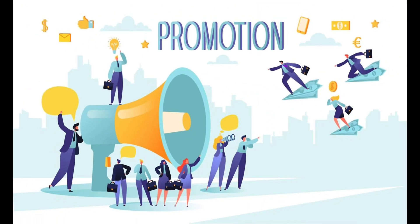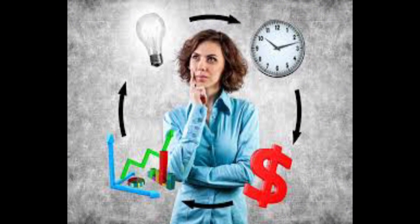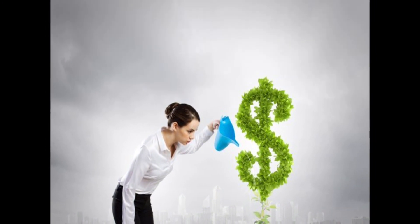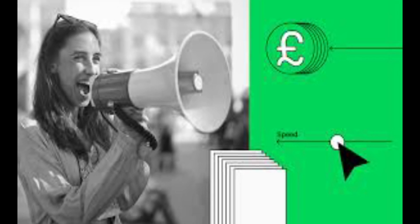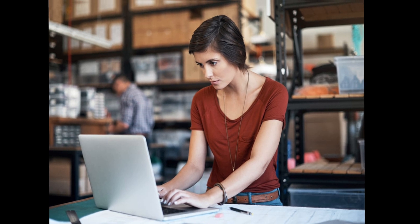Hello, how are you all? I hope everyone is so so good. This is Sidra from Sid's Guidebook once again. Today in Sid's Guidebook, I am going to guide you about how you can promote your business online. Without wasting any time, I am going to share very important tips and tricks to promote your business online.